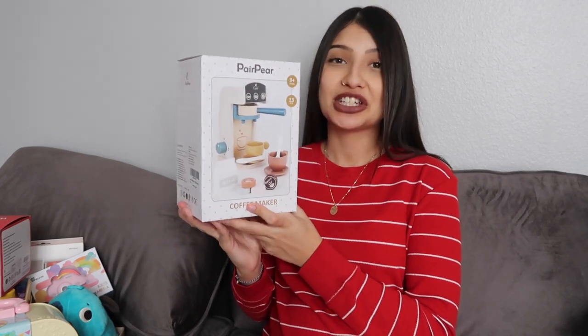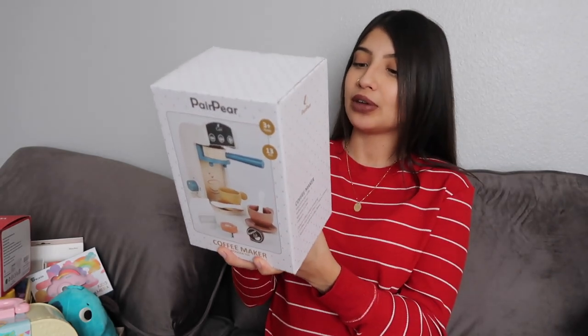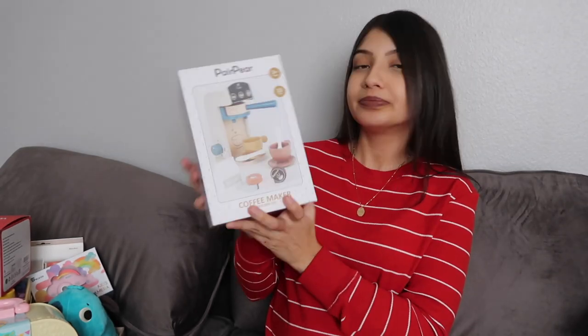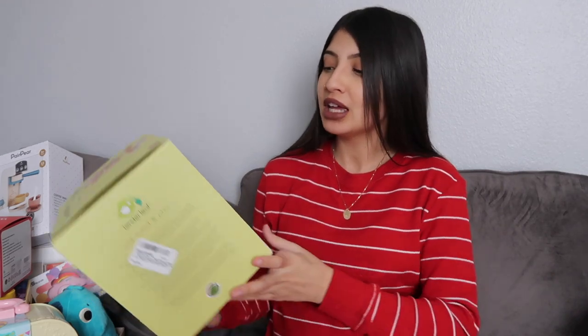This one is a wooden coffee maker for Jade. She has an obsession with coffee - she goes to her play kitchen, pretends to make herself a cup of coffee, then cheers it and pretends to drink it. It's the cutest thing. Our current coffee maker set is starting to fall apart, so I figured I'd upgrade hers. This one comes with the coffee maker, some milk, coffee pods, and a coffee cup. Next is also for Jade, by the brand Tenderleaf - one of my favorite toy brands on Amazon. They have the cutest unique toys you can't find at stores like Target and Walmart.